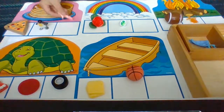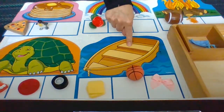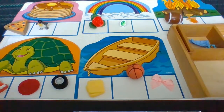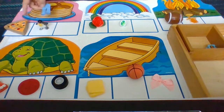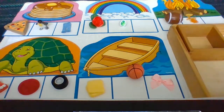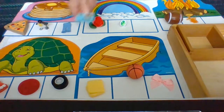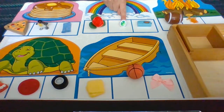Boat — B. Tire — T. Tire goes with turtle, not with boat. Let's make sure tire is in the right place.